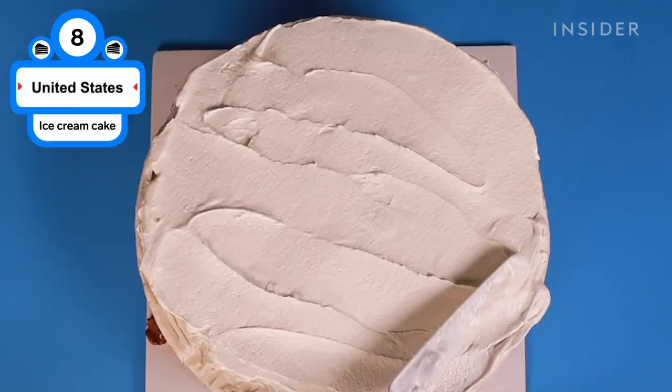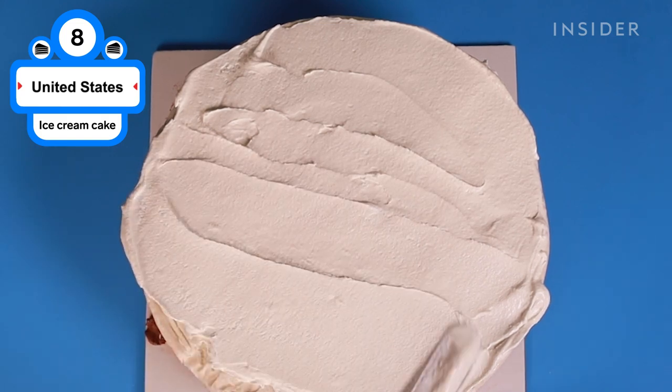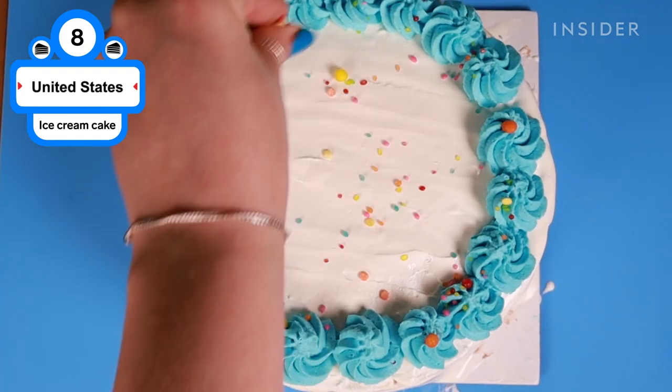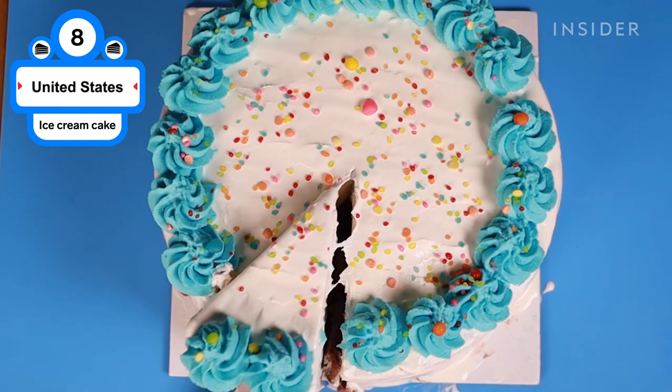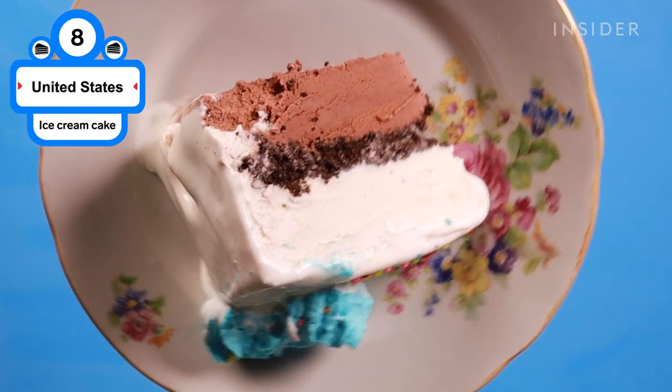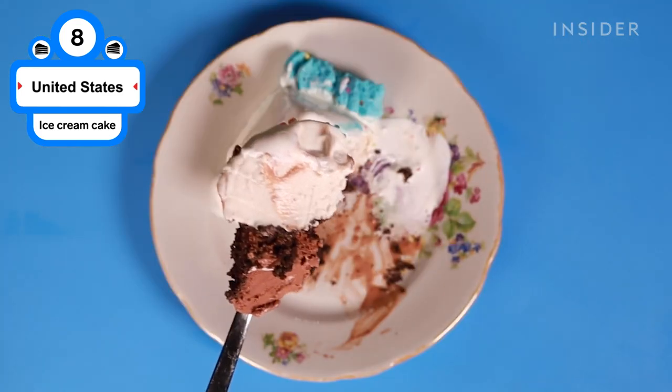It's unclear when the ice cream cake was invented, but with the innovation of the freezer at the turn of the century, Americans took the once-elite dessert and turned it into a staple treat for summer festivities. While an ice cream cake can include real cake, at its best it's a layer of crushed Oreos sandwiched between thick slabs of chocolate and vanilla ice cream, then frosted with Cool Whip.